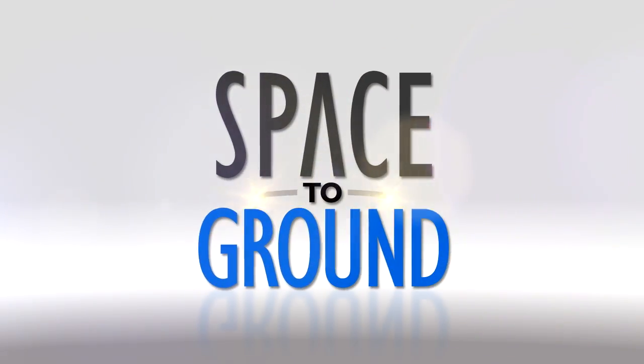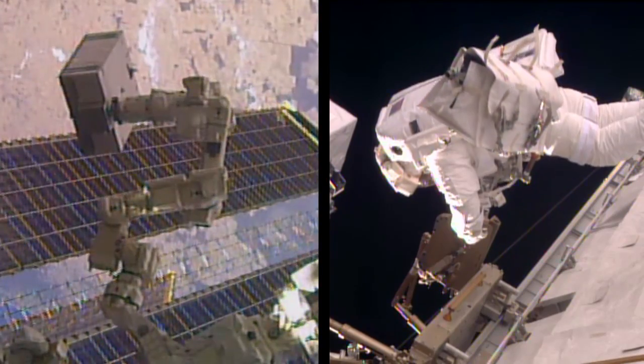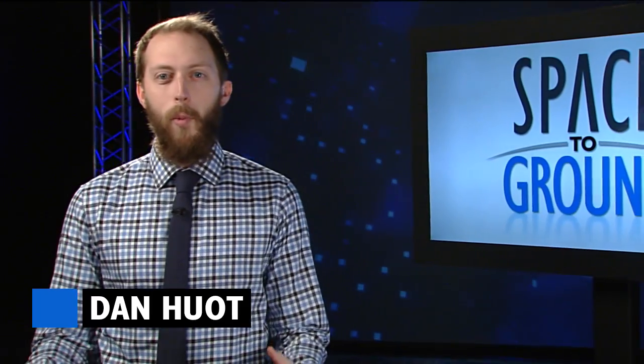Houston Station on Space to Ground. Another week of Robots and Space Walks. Welcome to Space to Ground, I'm Dan Hewen.